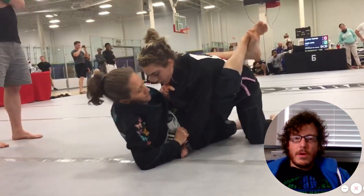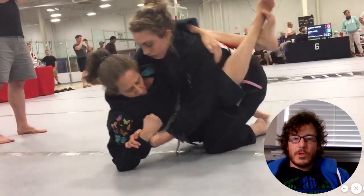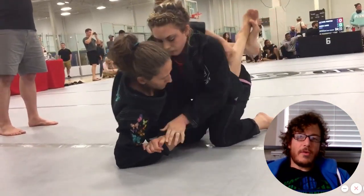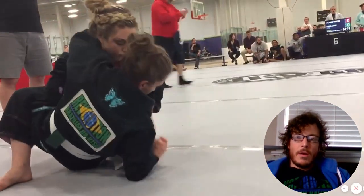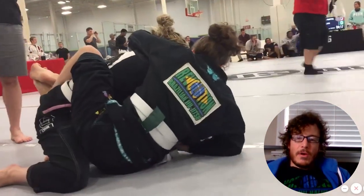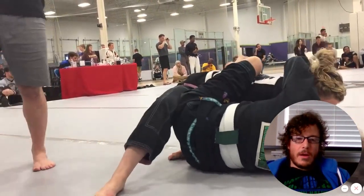Donya makes her way to closed guard. It looks like she's working to control the posture. Nice arm drag — working that cross grip arm drag. I really love the armpit grip she's got there, working over the top. She wants to keep her chest on her opponent's tricep.